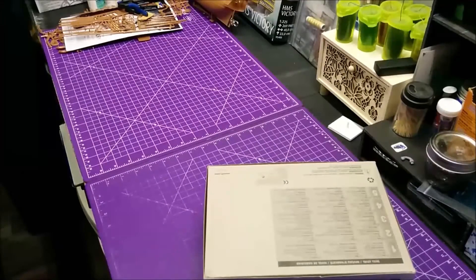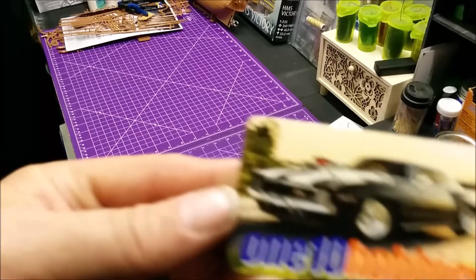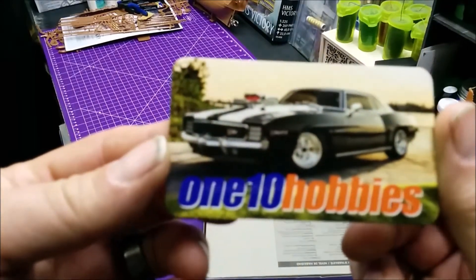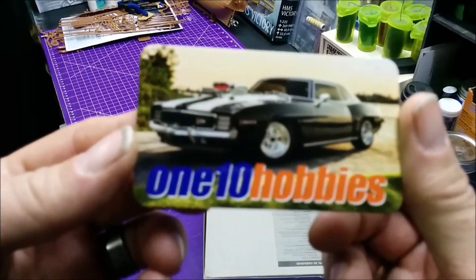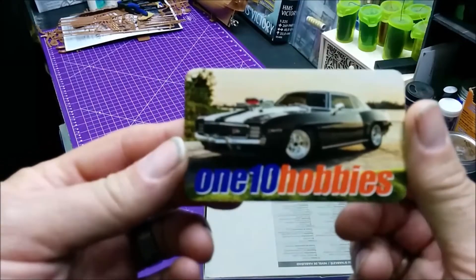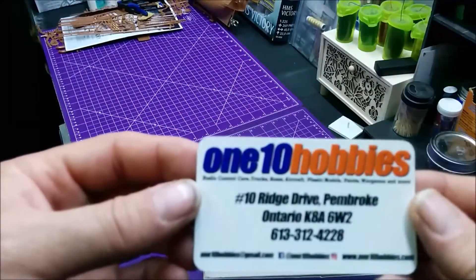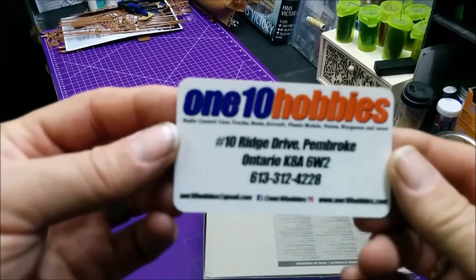Hello BSC family and welcome back to my bench. Today in mail time I've got a few shop cards in, and I got a package in with a couple more stash adds. The stash adds came from 110 Hobbies. I bought the kits but they were good enough and kind enough to send them with free shipping. So go check them out online — 110 Hobbies.